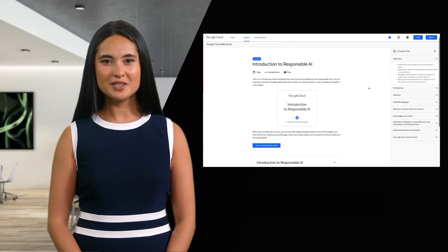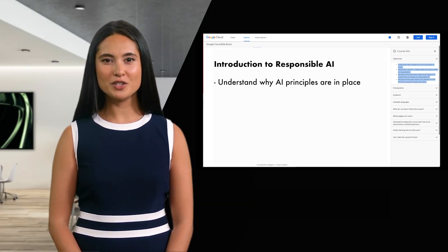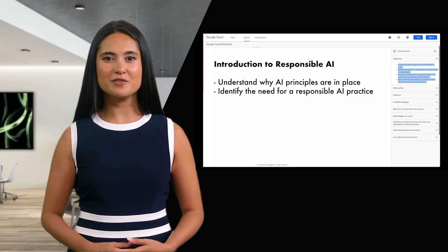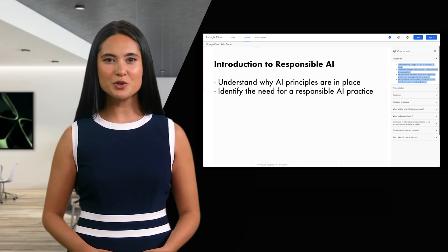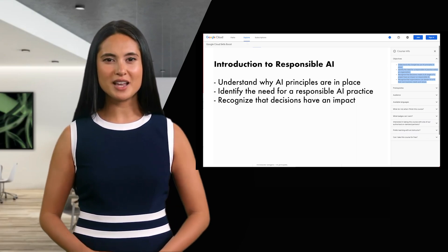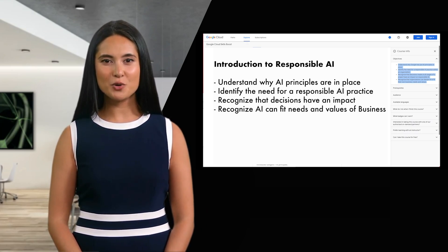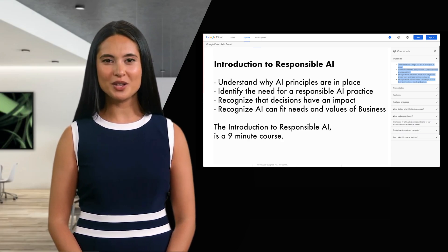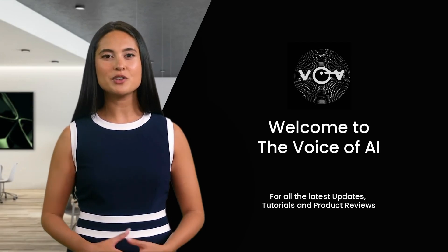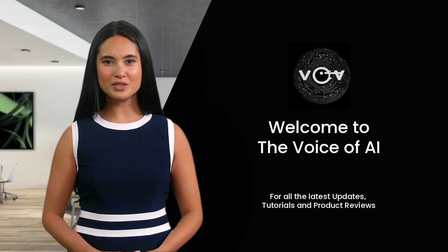I also recommend the introduction to responsible AI, which introduces Google's seven AI principles. In this course, you will understand why Google has put AI principles in place, identify the need for a responsible AI practice within an organization, recognize that decisions made at all stages of a project have an impact on responsible AI, and recognize that organizations can design AI to fit their own business needs and values. The introduction to responsible AI is a nine-minute course. You can find all the links in today's video in the YouTube video description, and I recommend everyone to take a thorough look at these courses from Google.